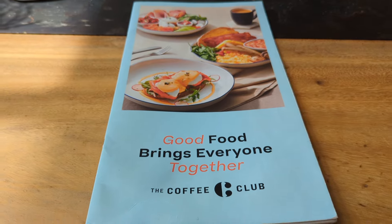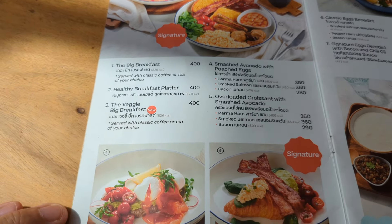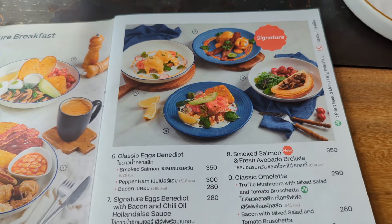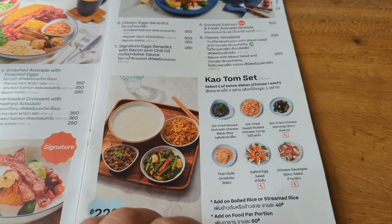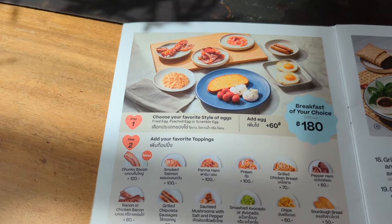It's regular food meaning a full meal, not like coffee house type of stuff. We're going to take a look at a couple of dishes I'll order this morning. Most of the breakfast items are over 300 baht, which is approximately $10. So this is definitely a Western-priced menu.